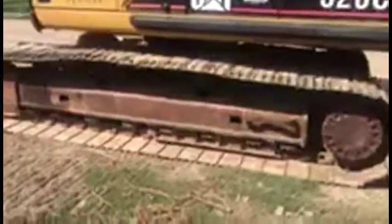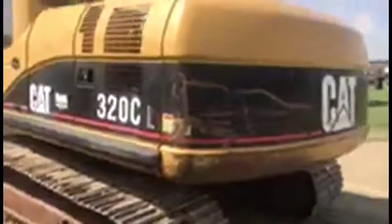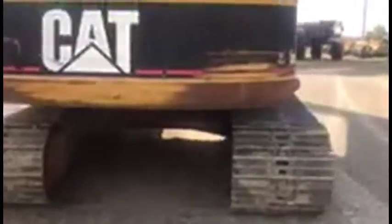Undercarriage is in good shape — I'd say 70% or plus. Turntable's tight, didn't have any slack in it.